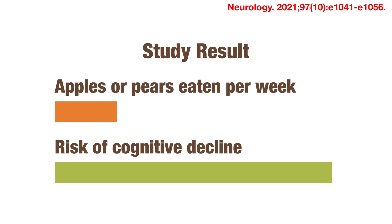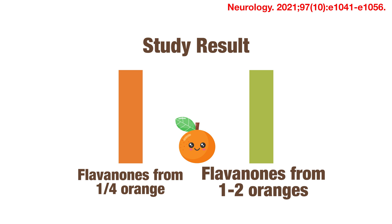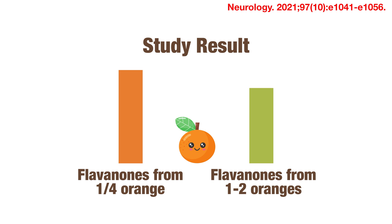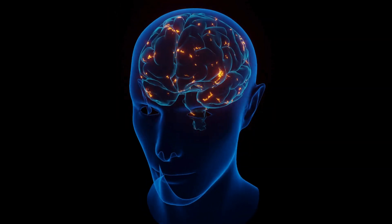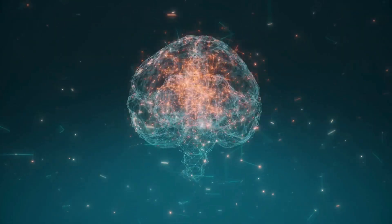So what additional benefit have oranges and their flavanones been associated with? You might remember that having 3 more servings of apples or pears each week was associated with an 8% lower risk of cognitive decline. From the same data analysis, obtaining the amount of flavanones equivalent to about 1 to 2 oranges per day — compared to about a quarter of an orange per day — was associated with a 36% lower risk of developing cognitive decline. This amazing brain health benefit from flavanones could potentially be due to their ability to cross the blood-brain barrier, so they are better able to exert their antioxidant abilities on reducing neurotoxicity, improve blood flow in the brain, and enhance cognitive function.